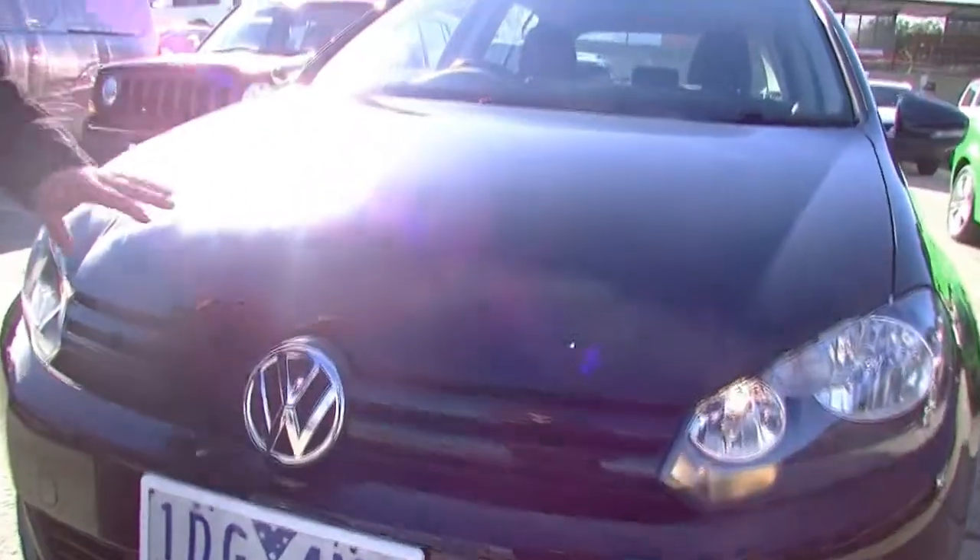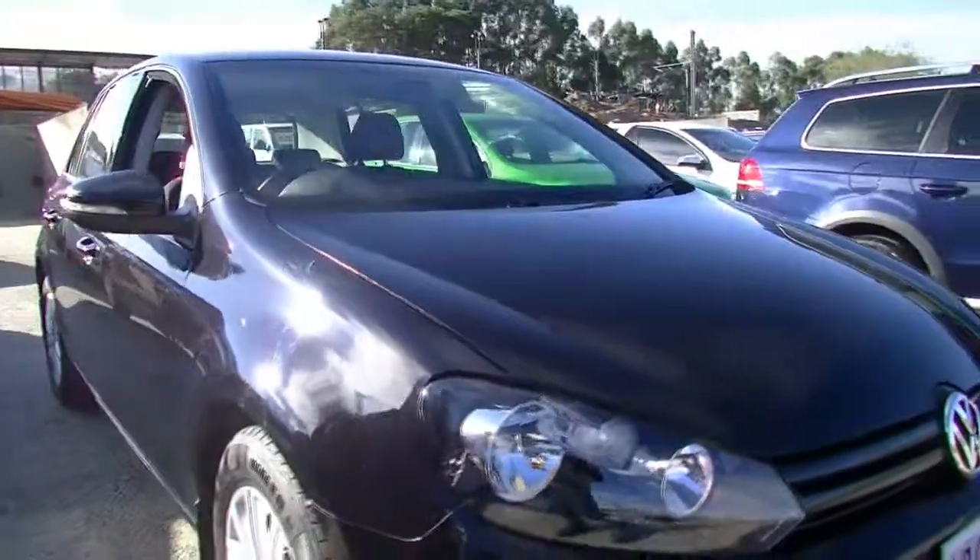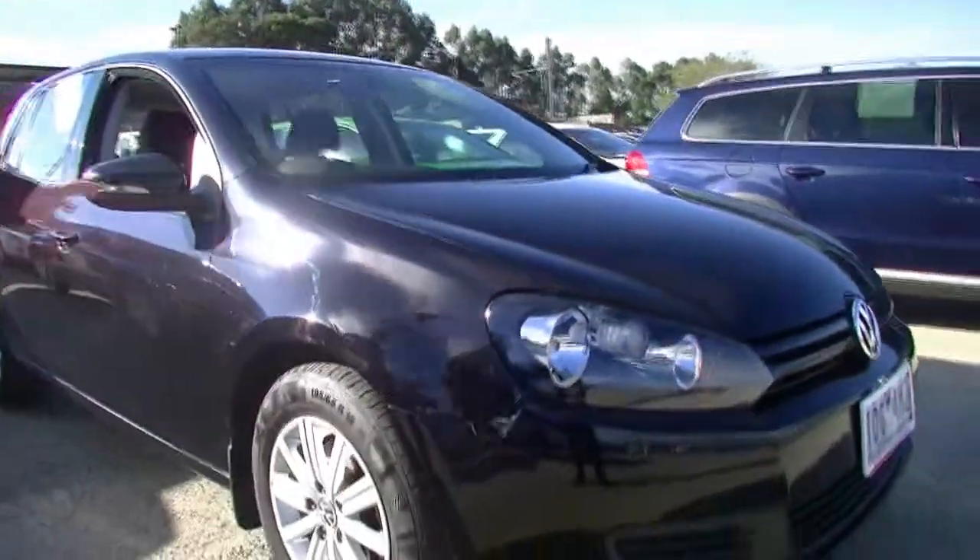Looking at the bonnet — very, very clean car. And being a black car, they really do show the marks up quite quickly. Having a look at the front guard here, really nice condition too.